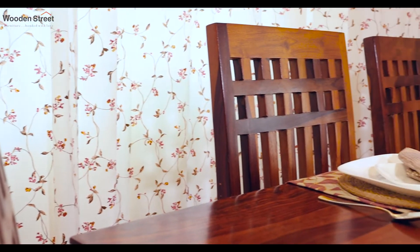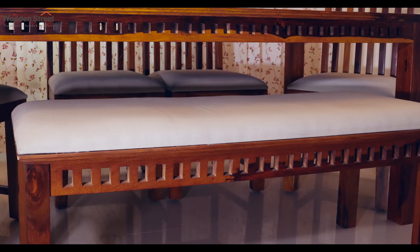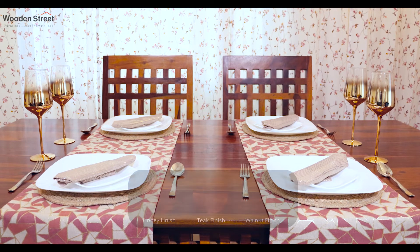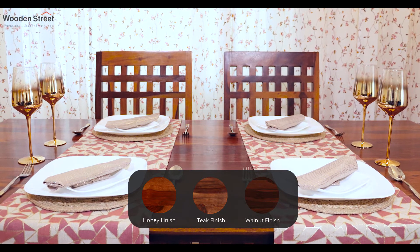The chairs have high backrest and along with the comfortably cushioned Adolph bench are relaxing to sit on. Decide on how you want your Adolph dining set by selecting from various wood finishes.